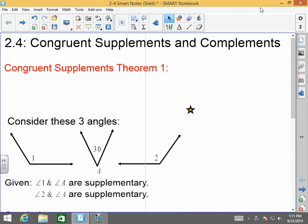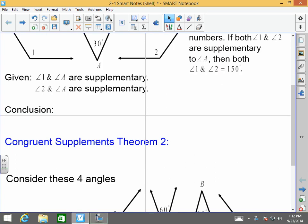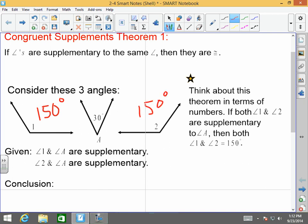Congruent Supplements Theorem 1 states that if angles are supplementary to the same angle, then they are congruent. When thinking about theorems, try to put things into numbers — it's going to help you out a whole bunch. For example, we have angle 1, angle A, and angle 2. If angle 1 and A are supplementary, and angle 2 and A are supplementary, then angle 1 has to be 150 degrees and angle 2 has to be 150 degrees, thereby making angle 1 and 2 congruent.